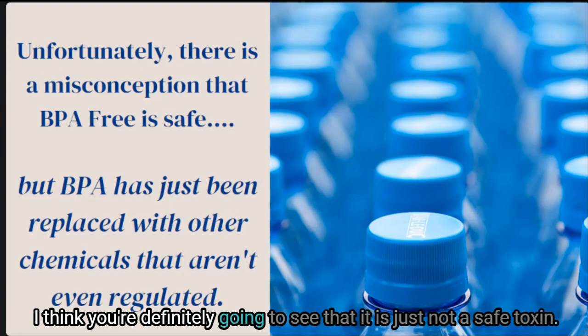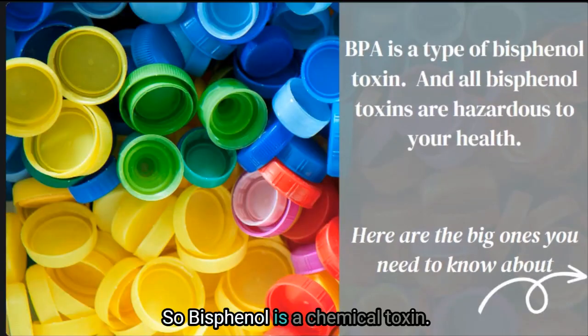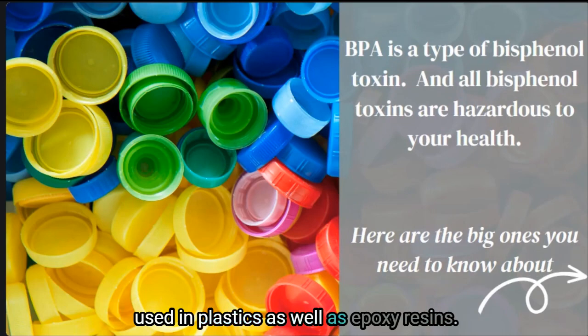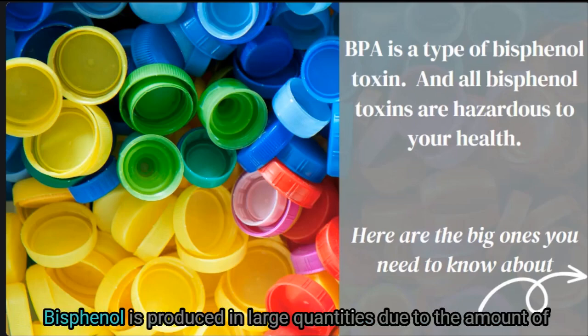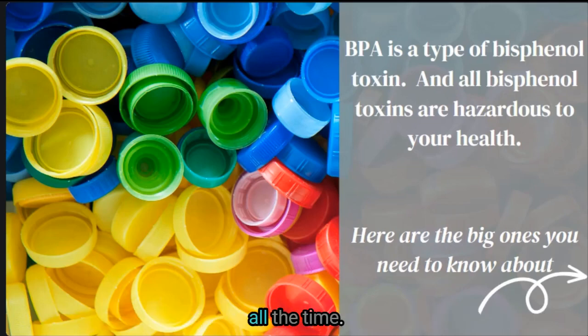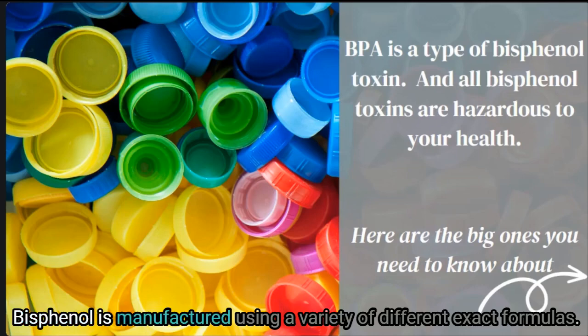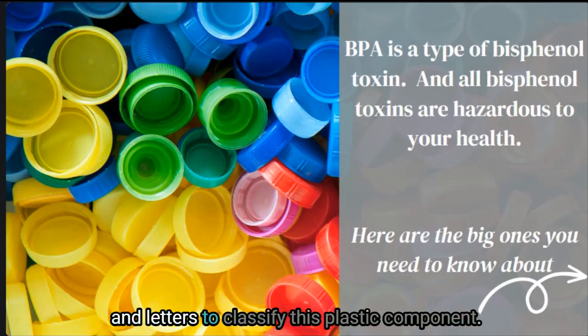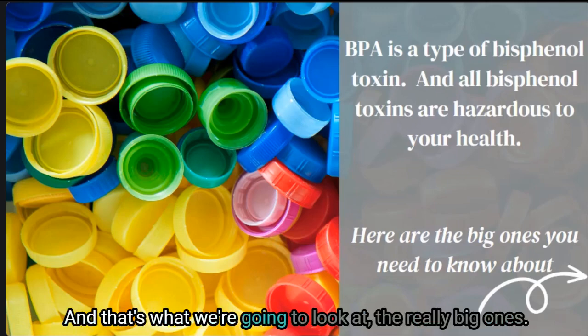Bisphenol is a chemical toxin found in compound form, primarily used in plastics as well as epoxy resins. It is produced in large quantities due to the amount of plastic in our world, so we are exposed to it all the time. Bisphenol is manufactured using a variety of different formulas, which is why there are so many different labels and letters to classify this plastic component.